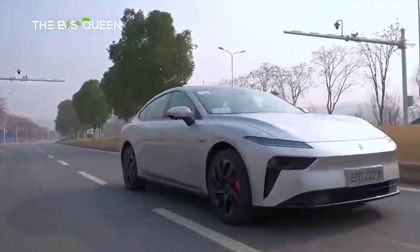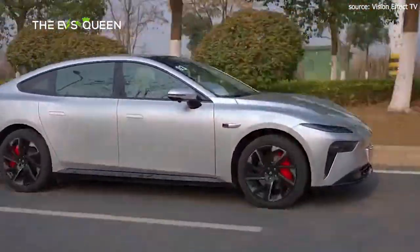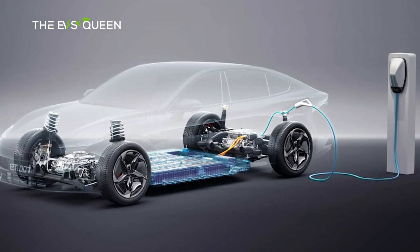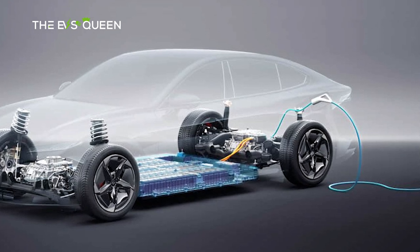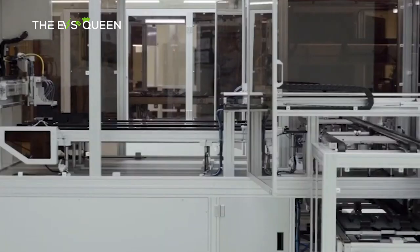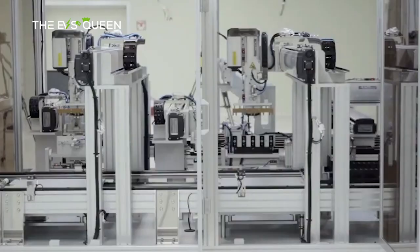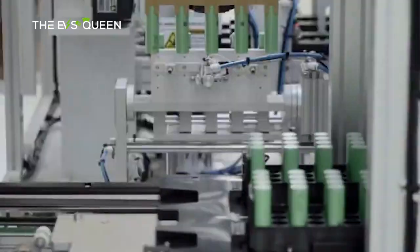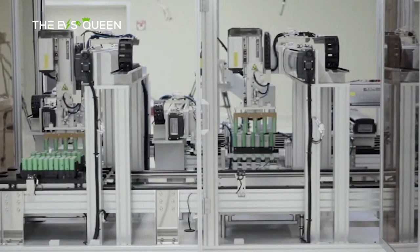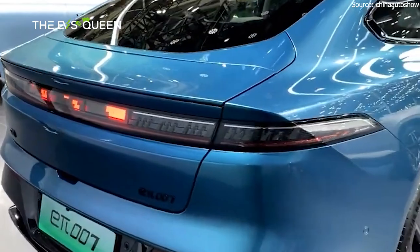Range-extended versions of the Dongfeng E-Pi-007 use a 1.5-liter engine as a generator. The rear 160-kilowatt electric motor has a peak torque of 310 newton meters. This version comes with a 28.39-kilowatt-hour lithium iron phosphate battery, good for 200 kilometers CLTC electric range with a total range of 1,200 kilometers, and a 0–100 acceleration time of 7.2 seconds. The all-electric 530 Pro uses the same 160-kilowatt motor but with a 56.83-kilowatt-hour lithium iron phosphate battery, delivering 530 km CLTC range and a 6.8-second acceleration time.